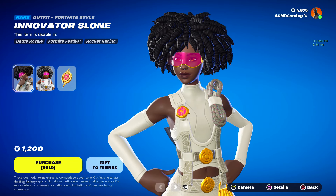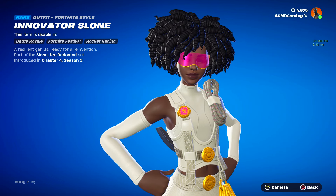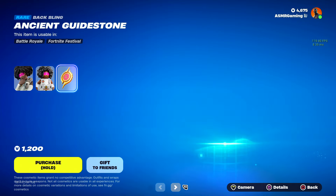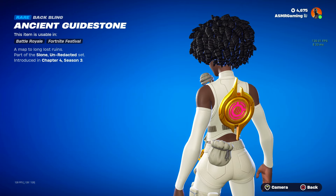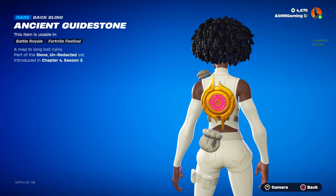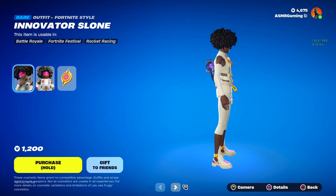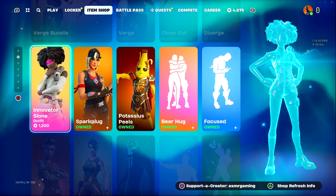Here we have Innovator Sloan back — super cool skin, if I'm going to be honest. I don't really see a lot of people rocking this one, though. A resilient genius ready for a reinvention. I like the outfit, and the shoes definitely stand out — they're really nice. Here we have the Innovator Sloan LEGO Style — they did a good job. And the Ancient Guidestone is back: a map to long lost ruins. If any of you remember Chapter 4 Fortnite, Sloan was doing testing in the jungle area of the map. Love those shoes — they're super cool, I feel like Sloan probably made those herself. They look futuristic, like they have some tech in them — maybe hover boots or something. When it comes to Sloan, she's always pretty smart.